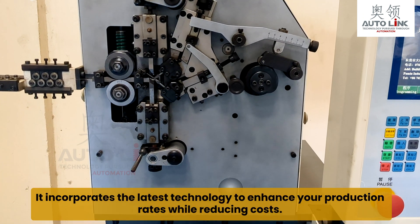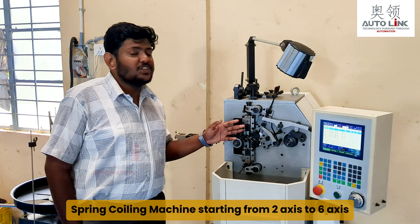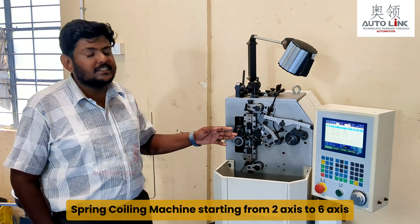It incorporates the latest technology to enhance your production rates while reducing costs. Spring coiling machines starting from 2 axis to 6 axis.